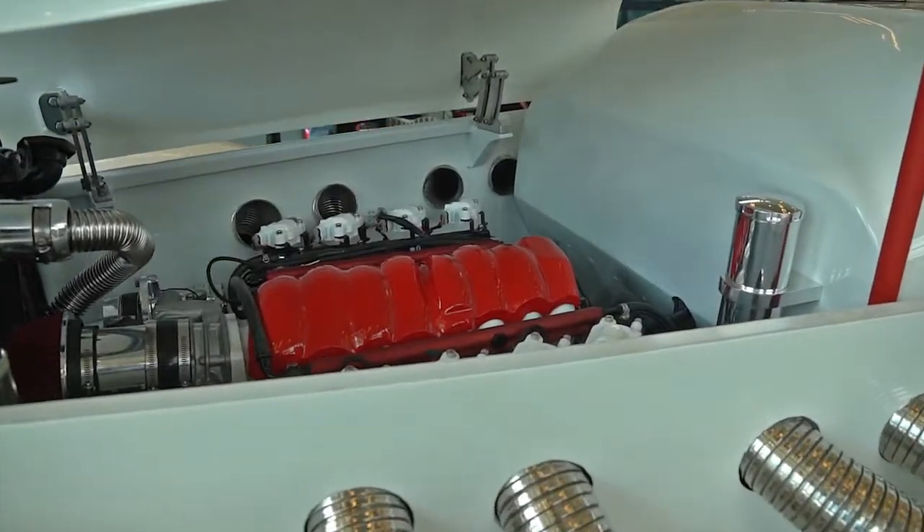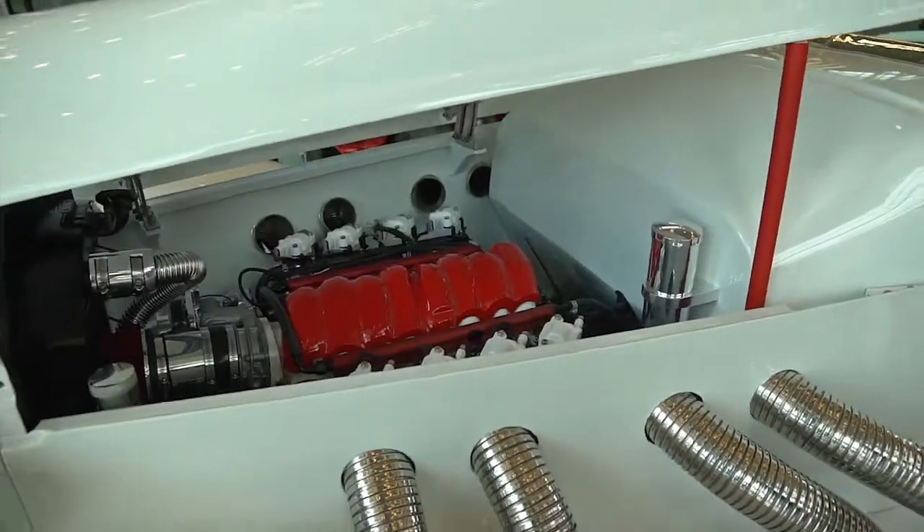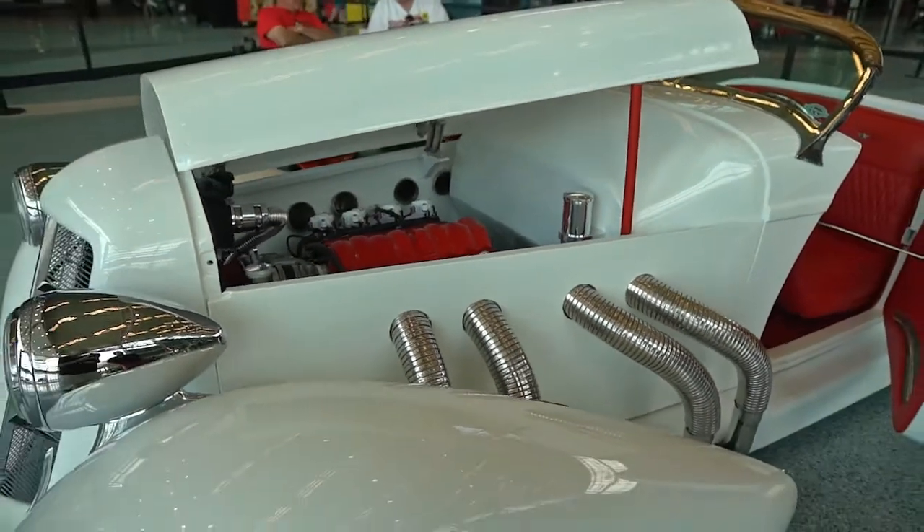It has a new LS3 Corvette engine with a few little goodies on it. It should be pumping about 475 to the wheel.